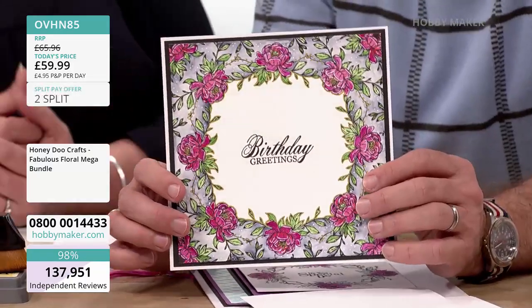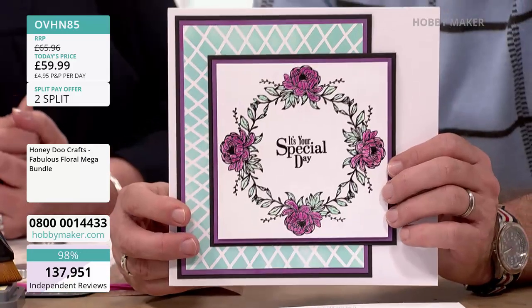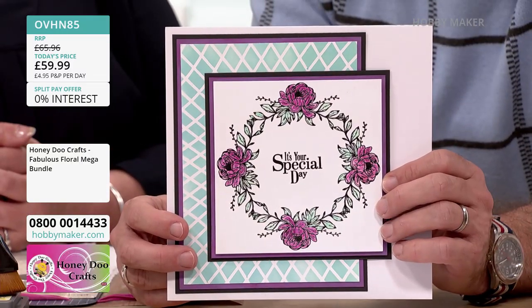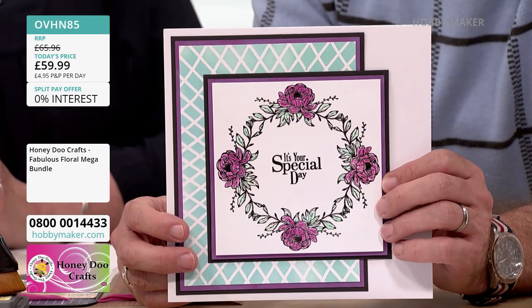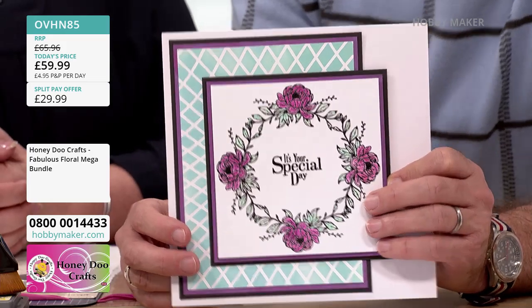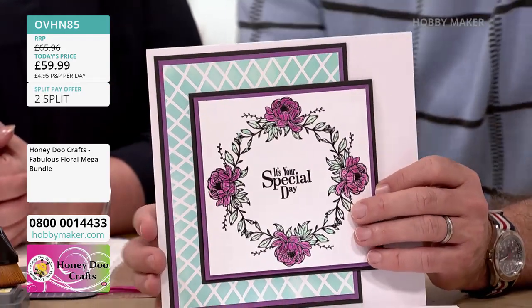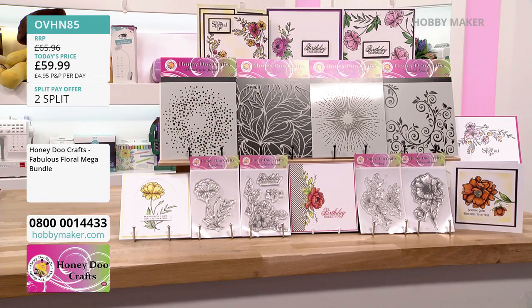This is lovely as well — it's the same set of stamps. I think you'd agree, these stamps and stencils work for any occasion, whether it be a commiseratory or celebratory occasion. They'll work for everything. We are getting busier and busier on this one.